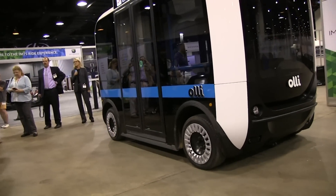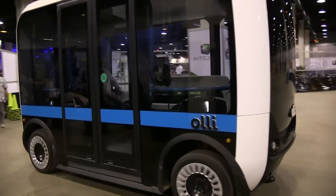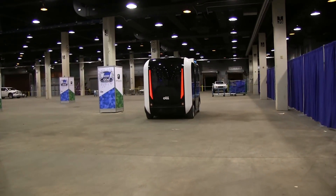How fast can this vehicle go? This vehicle is capable of going a little bit faster, but as far as where it's going to be operating primarily, most of the zones are going to be between 15 and 20 miles per hour, because you're talking about low-speed neighborhoods or private campuses, things like that.